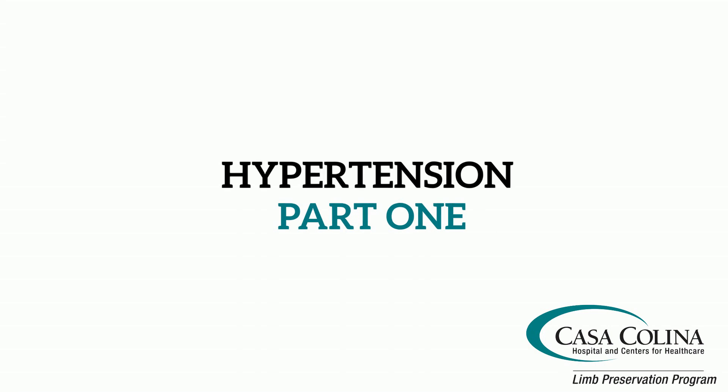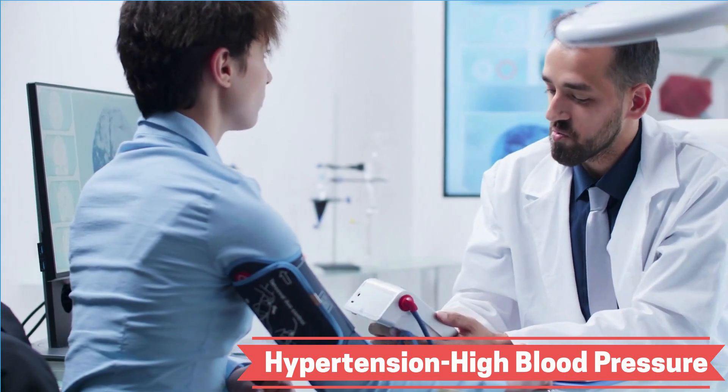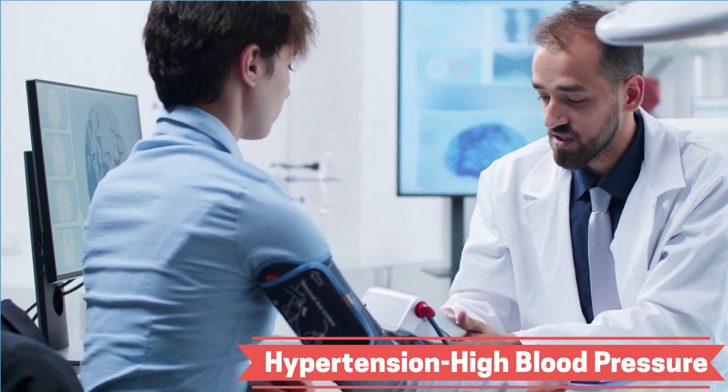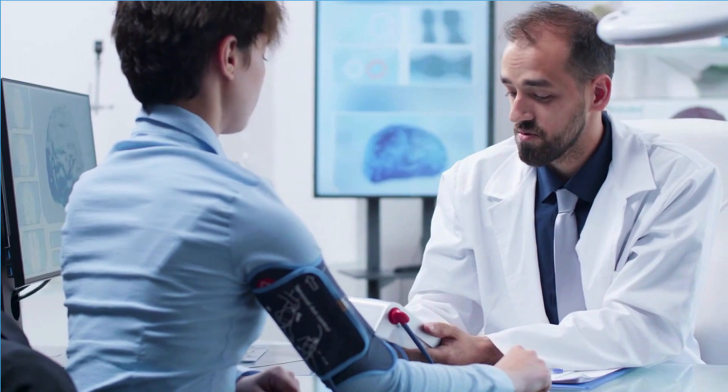Welcome to the Limb Preservation Program at Casa Colina Hospital and Centers for Healthcare. In this video, we will discuss exploring hypertension, more commonly known as high blood pressure.